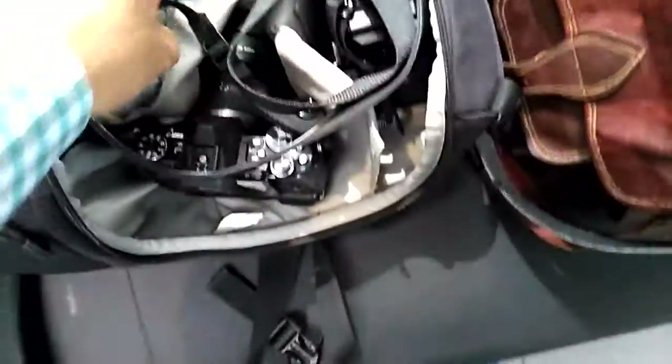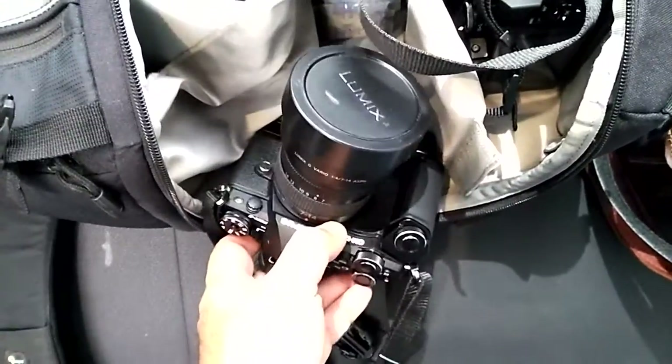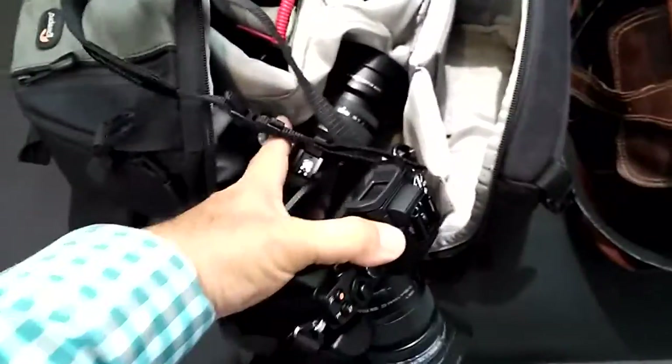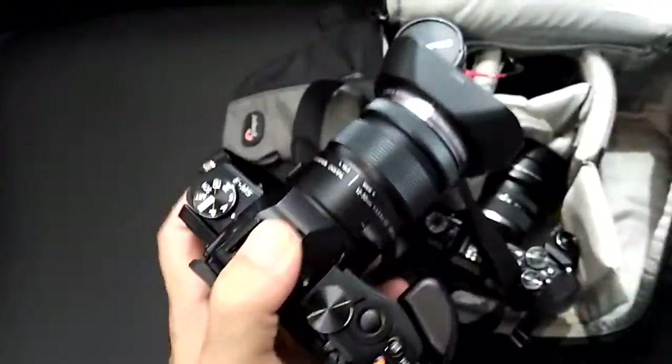This heavier one I use as a backpack — it's a sling shot style bag. I have two Olympus cameras: one is the OMD EM5 Mark II with a 7-14mm lens, and the other is the OMD EM5 — the previous model — with a kit lens, which is beautiful.